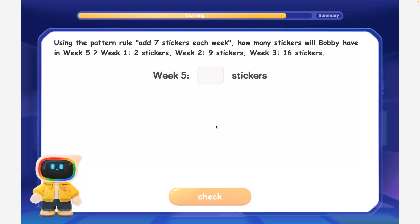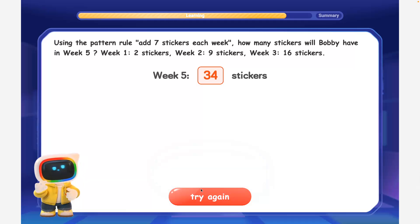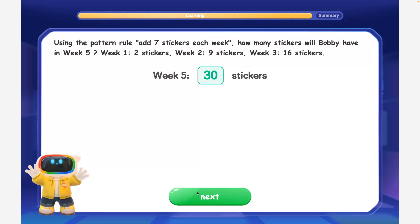Week 1: 2 stickers. Week 2: 9 stickers. Week 3: 16 stickers. Find Week 4's amount by adding 7 to Week 3, then find Week 5's amount by adding 7 again. Brilliant! By following the add 7 pattern, Bobby will have 16 plus 7 equal to 23 stickers in Week 4, and 23 plus 7 equal to 30 stickers in Week 5.